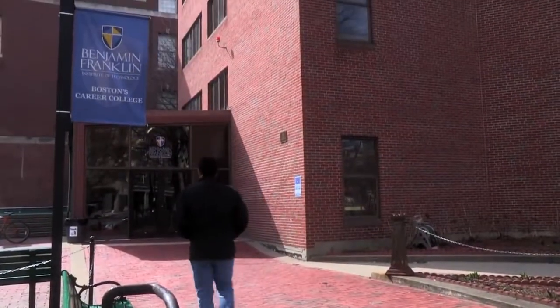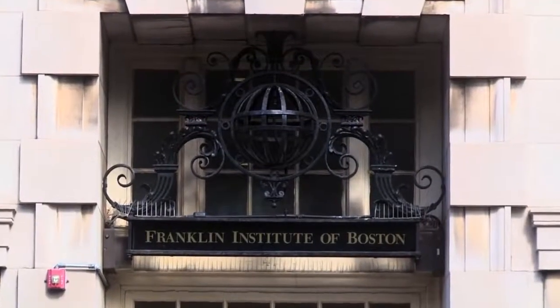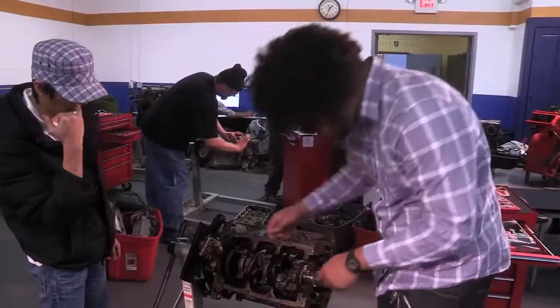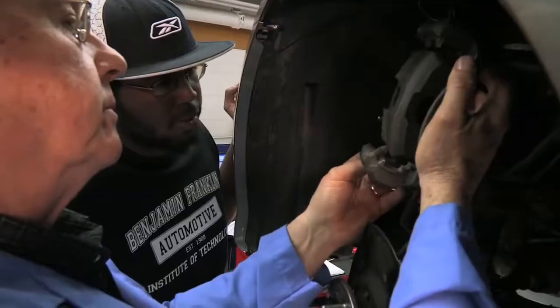The Benjamin Franklin Institute of Technology is located in downtown Boston. It's very accessible from all major highways and the T. We have an automotive certificate, associates and bachelor's degree program. We have a wide range of students — some come in with some knowledge in the automotive industry, some come in at ground zero. Our job is to create the entry level technician so they'll be successful in the industry.